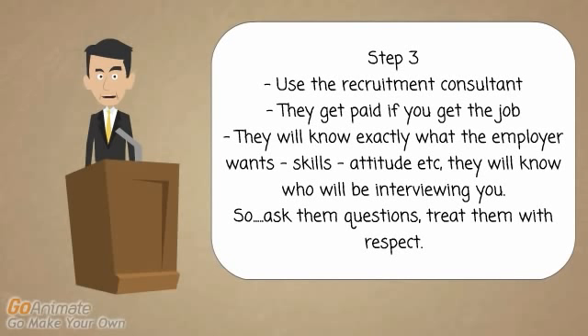The biggest mistake people make is they get frustrated with the middleman — they have a bit of a bad attitude or treat them with a little bit of disrespect because they're not the person who ultimately is going to employ them. But they are the person who will give recommendations. So step number three is use the recruitment consultant, find out extra information on exactly what it is they're looking for, and use that information to your advantage.